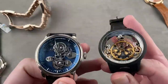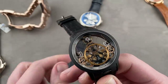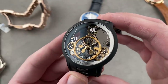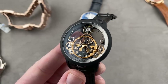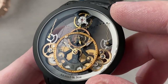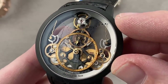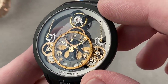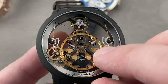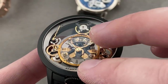Now, two watches from a brand we rarely discuss — Arnold & Son of Le Chaux-de-Fonds. Let's start with a model made in 50 pieces, 44 millimeters — this is the Time Pyramid Black Edition, a watch that includes two separate power reserves and two separate mainspring barrels that converge on a single drivetrain to propel the balance. It has an 80-hour power reserve; when you wind it, the first power reserve moves to its maxed-out position, and then the second follows.